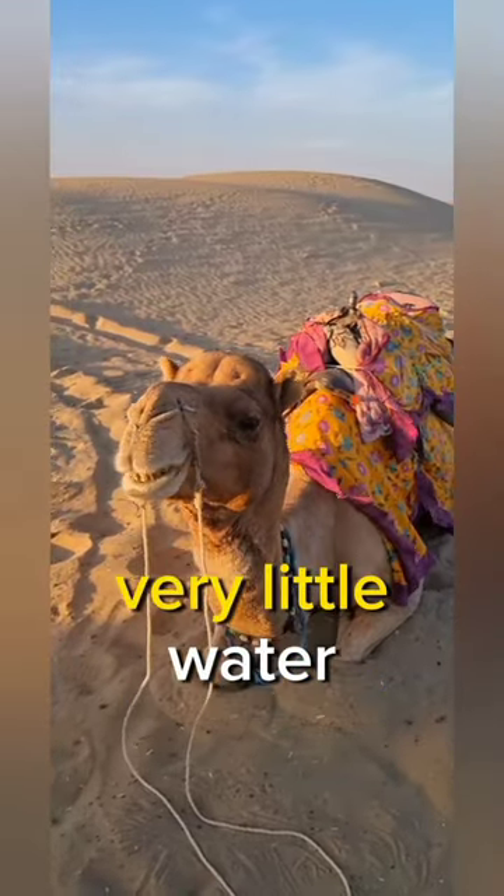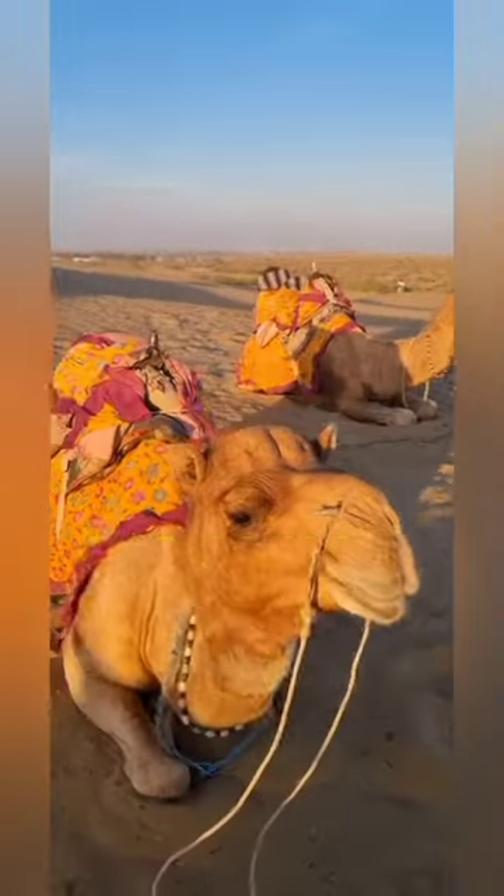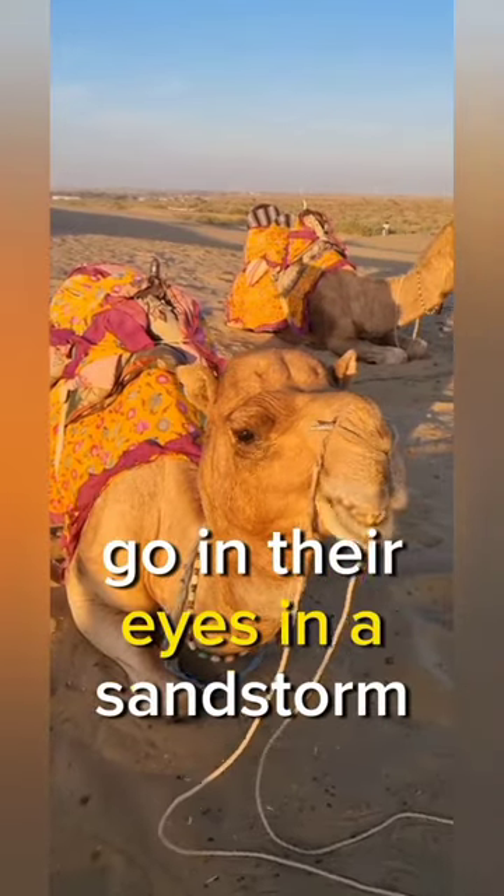A camel's waste contains very little water. Even the water from the camel's breath flows back into its mouth. Camels have bushy eyebrows that don't let the sand go in their eyes in a sandstorm.